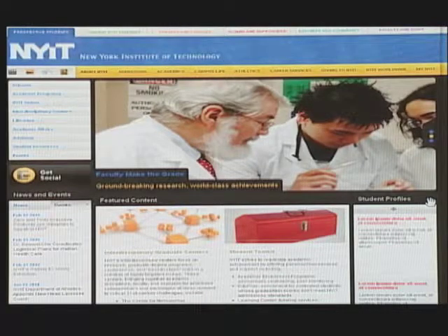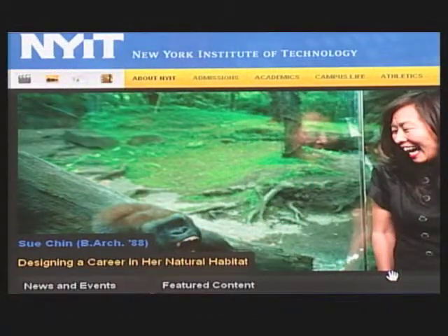Students can get just what they need on their home page, while faculty and staff members can access a home page that's just right for them. And there are also home pages for parents, prospective students, alumni, and the community as well.